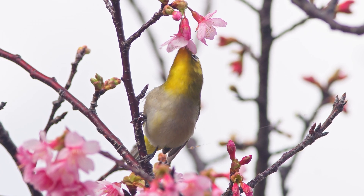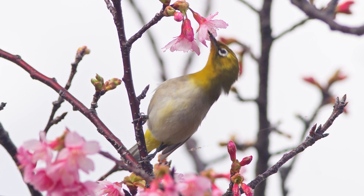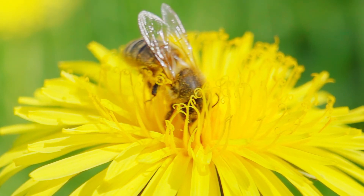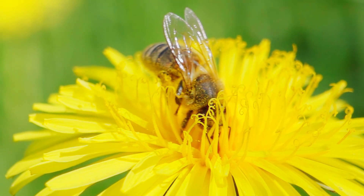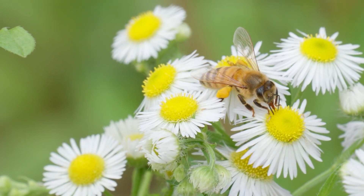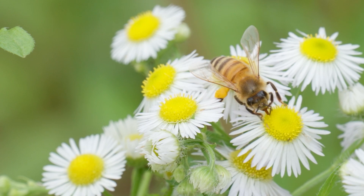Pollinators may move pollen on purpose, while others do it by accident. Pollen often sticks to their bodies while inside a flower bloom, drinking or feeding on nectar. Then, as they move from flower to flower, it is transported, resulting in pollination.